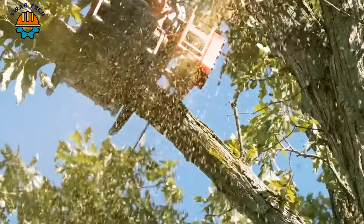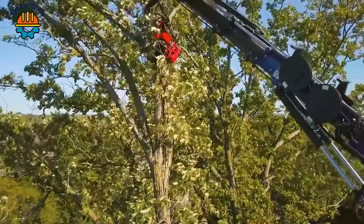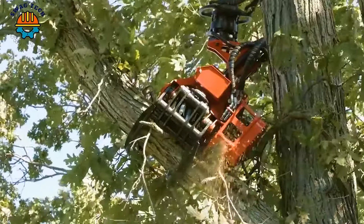With a reach of about 32 metres, the crane combined with the Meconil SG220 cutting head can easily cut very tall trees.